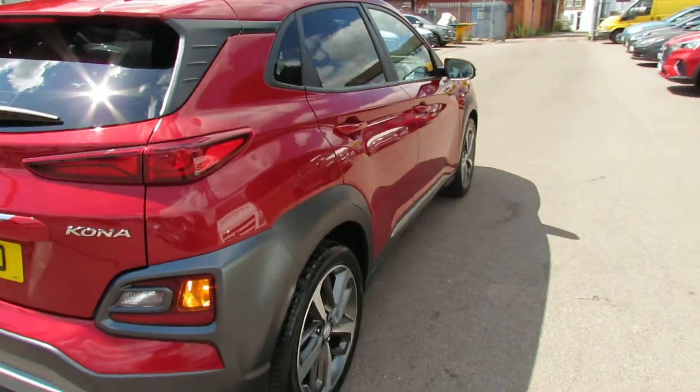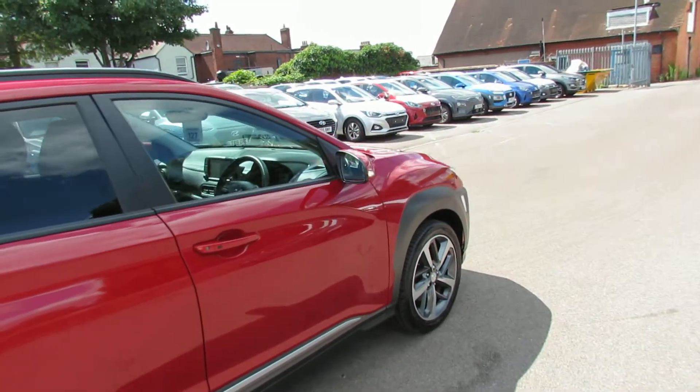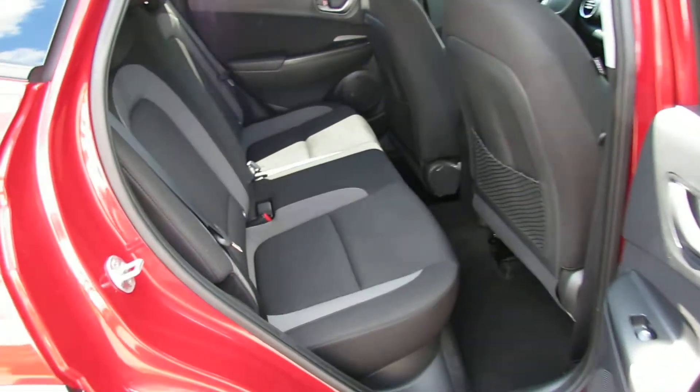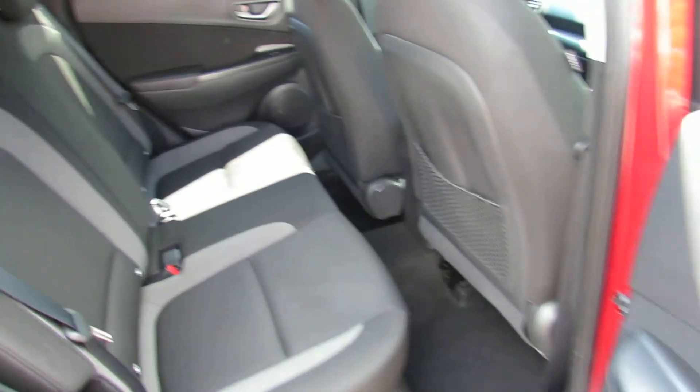Taking you around to the driver's side, as you can see it's been kept very very nicely with no blemishes or marks. Let's take you into the rear of the car first of all — full three seater in there as you can see, and you've got electric windows in the back as well.